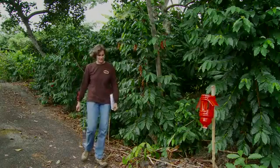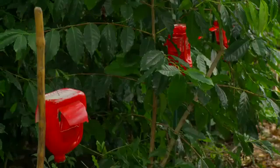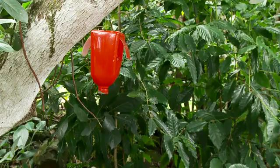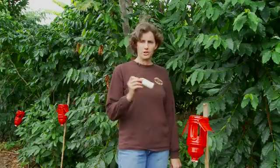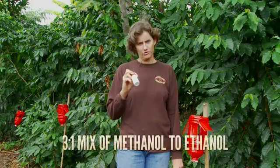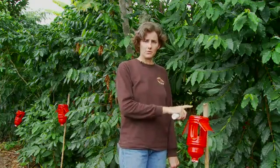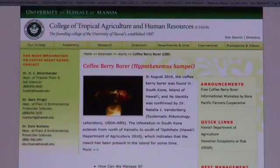Traps may not greatly reduce pest populations on your farm; however, they will help to identify trouble spots. Traps are most effective when coffee berry borer is on the move. In other regions, this is immediately after the growing season, as well as about 150 days after flowering. Traps are baited with a 3-to-1 mix of methanol to ethanol, and you can buy these pre-made or make them yourself from simple materials. The CTAHR website has a full description of how to make them.